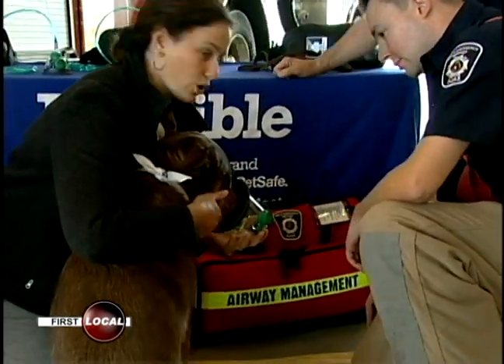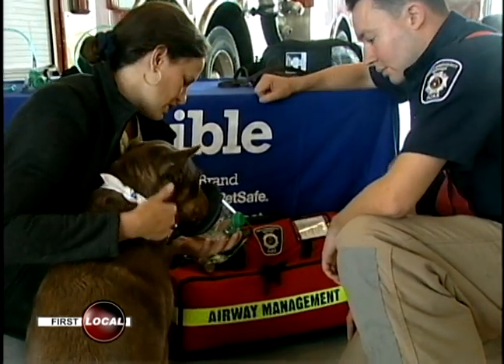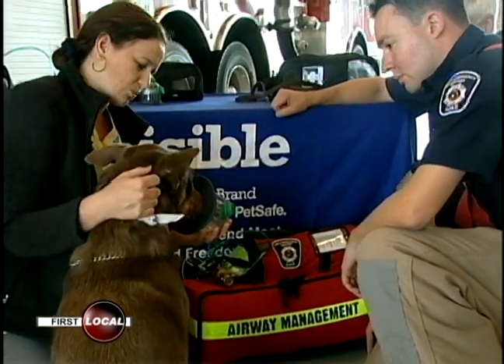The Ajax Fire Department is receiving a much-needed addition to its arsenal. And if you hold them and talk to them calmly, usually they'll sit fairly well for that.